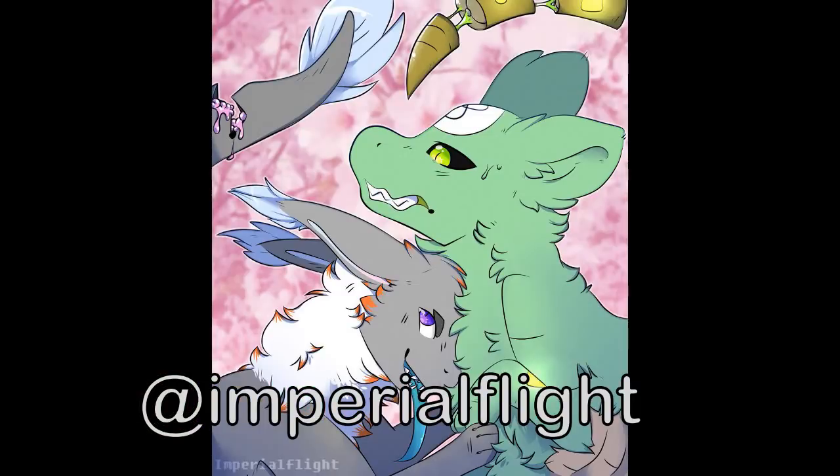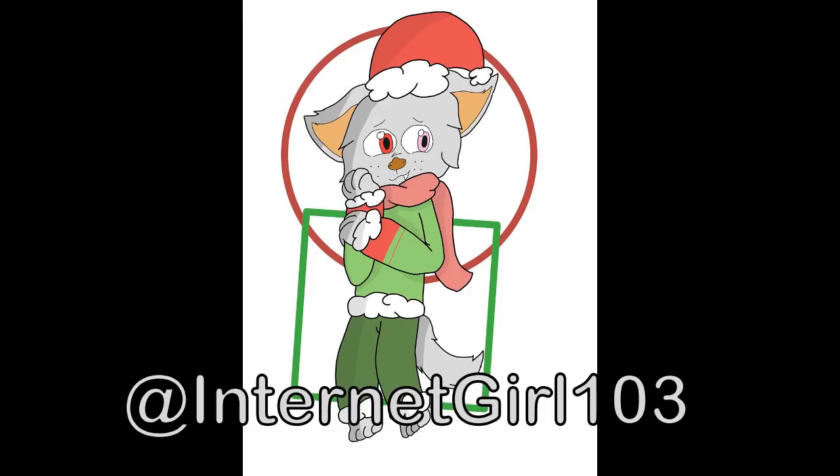Imperial Flight also has some more very interesting art — it's abstract, it's got some cool designs and some glowing spots. I really like these characters' expressions, and it's all in all a really fun picture.